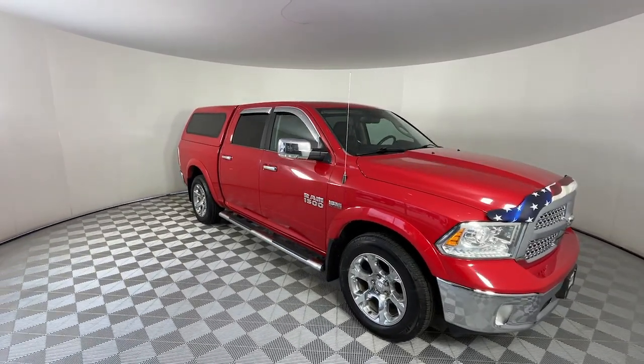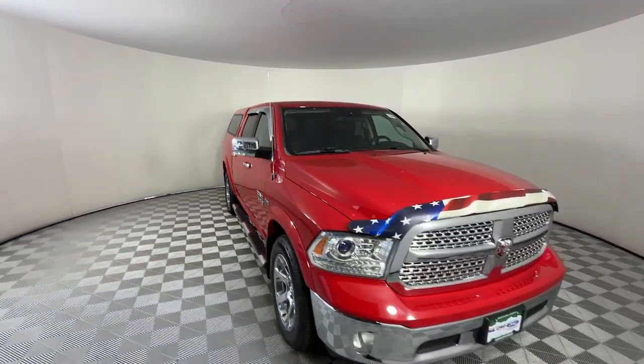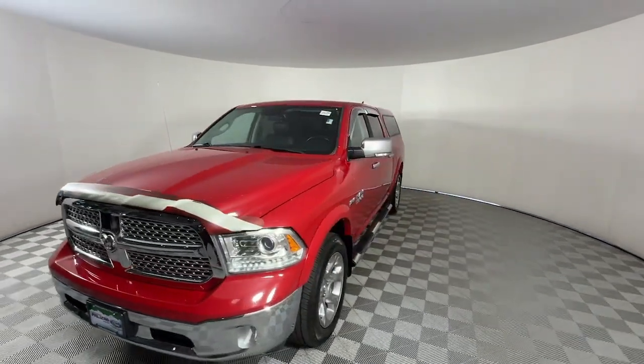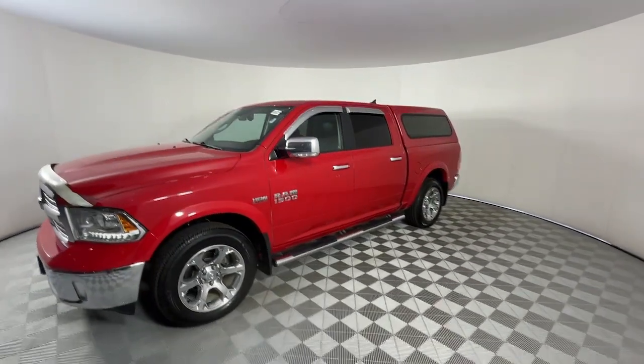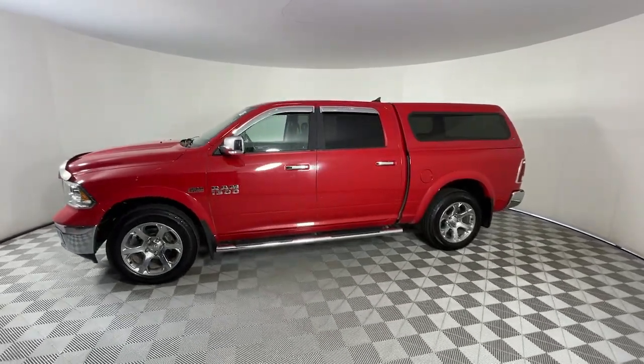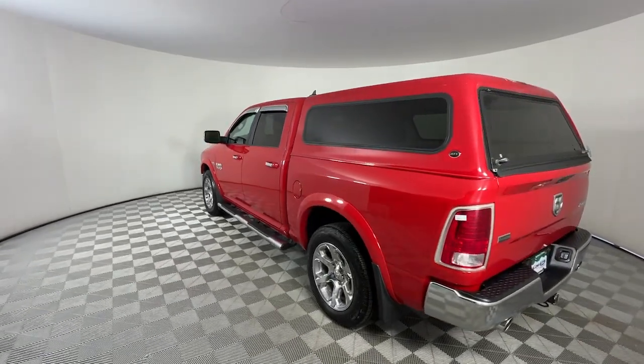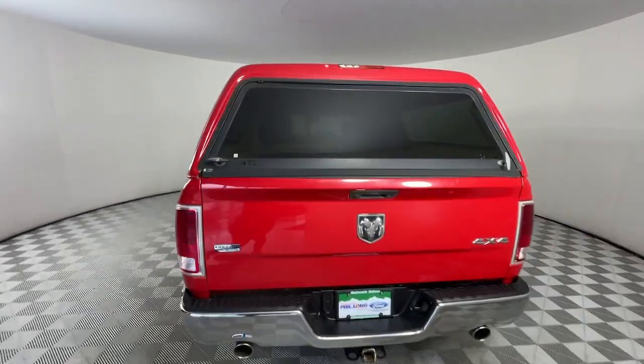This could be the car for you. The 2016 Ram 1500, with less than 120,000 miles on the odometer, this vehicle stands out from the rest. The Ram 1500 delivers gritty towing capability, passenger-focused comfort and safety features, and surprising fuel efficiency.